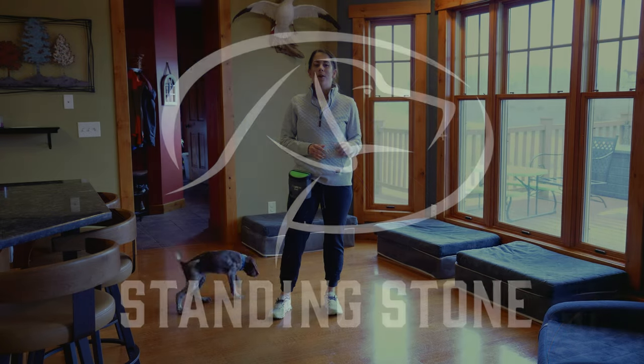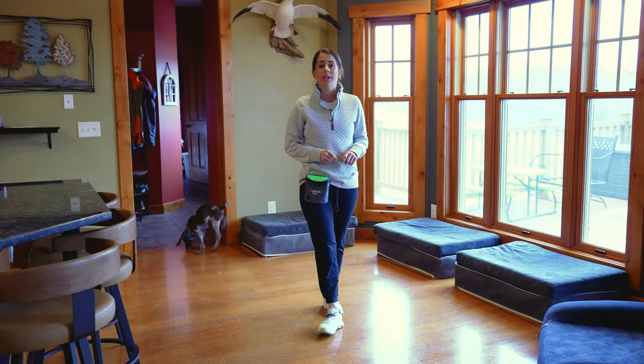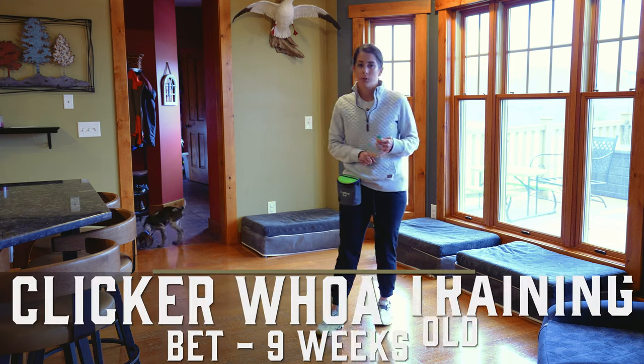Hey guys, Kat here from Standing Stone, and I have Bette with me. She is nine weeks old, and we have been doing a ton of clicker training with her.